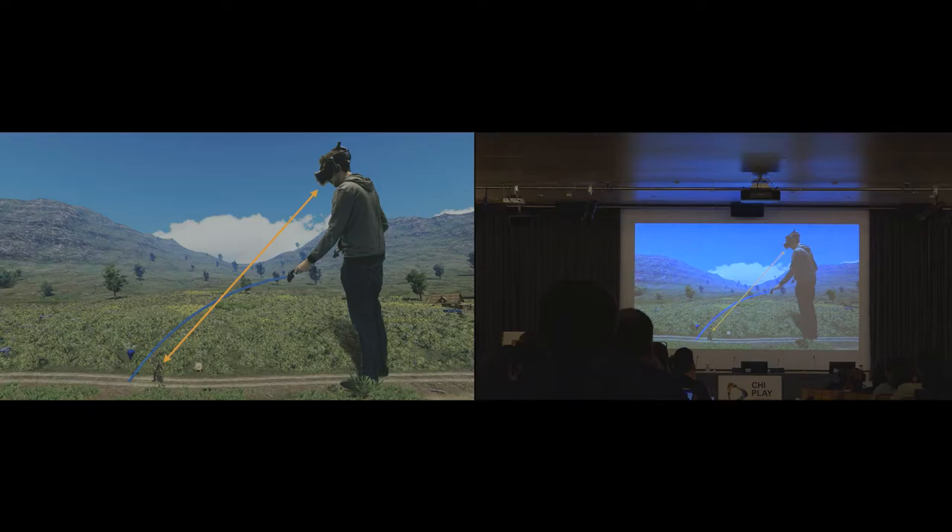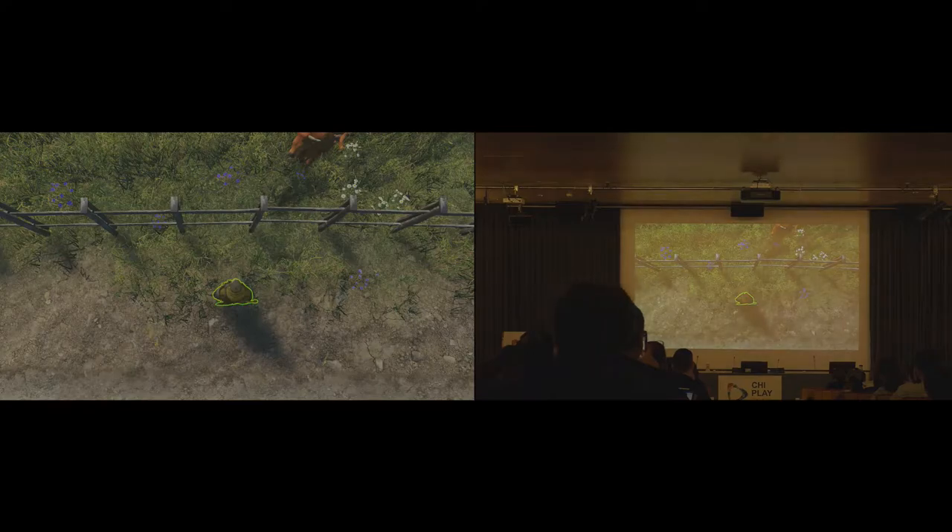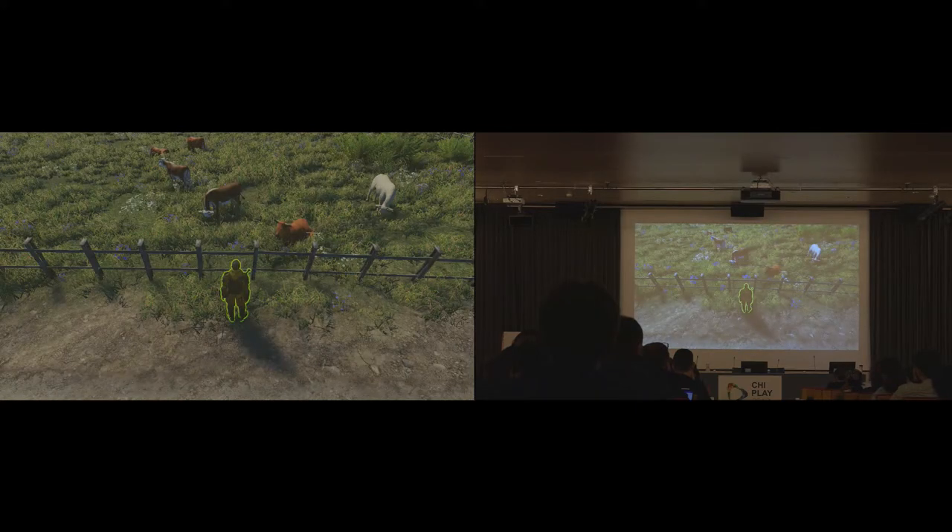To transition from first to third person without visible cuts, we used a gradual transition. However, applying motion to the player can easily cause cyber sickness, so the transition must be kept as short as possible. Also, purely scaling the player vertically is not enough — in third person, players would have to tilt their head nearly 90 degrees down to see their avatar at their feet, which is very uncomfortable over time. Moving them slightly backward allows them to see the avatar much more easily.